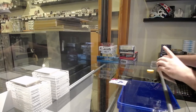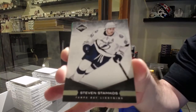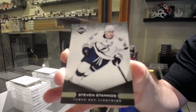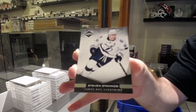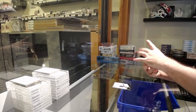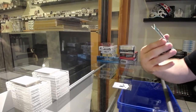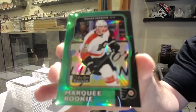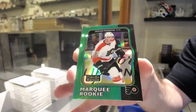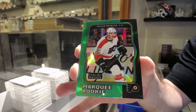We start off with a $2.99 limited base of Stamkos, Tampa Bay Lightning. You have Rangers, Pittsburgh and Columbus. For the Flyers, Marky Rookie Green, number 49, Nolan Patrick.